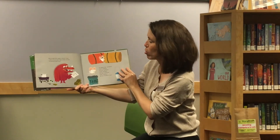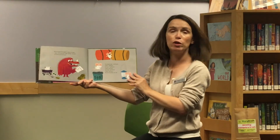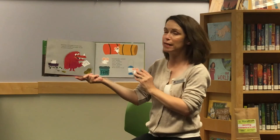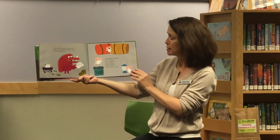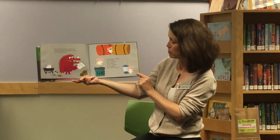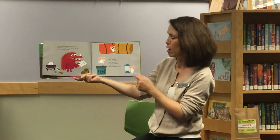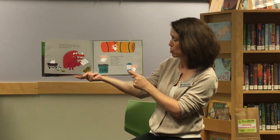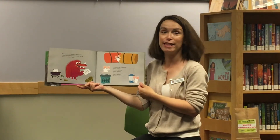Mouse brought all the supplies to Monster's house. "I made a list so we won't forget anything," she said. "You read the list and I'll pack." "Two sleeping bags," said Monster. "Check," said Mouse. "One tent," said Monster. "Check," said Mouse. "One lamp," said Monster. "Check," said Mouse. "We have everything. Let's go."